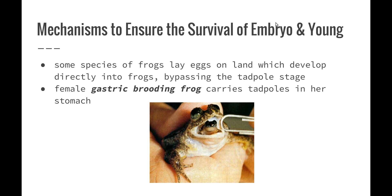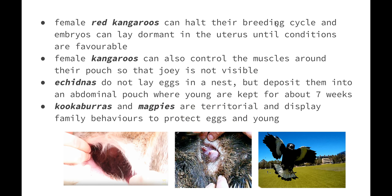Some species of frogs lay their eggs on land and these develop directly into frogs, bypassing the tadpole stage, which reduces the chance of them being eaten by another organism. In the Australian marsupial frog, the male frog carries the froglets in pockets on their hips. In the female gastric brooding frog, they carry the tadpoles in their stomach — separate from where food is digested — keeping the young safe inside the frog so they are not attacked.